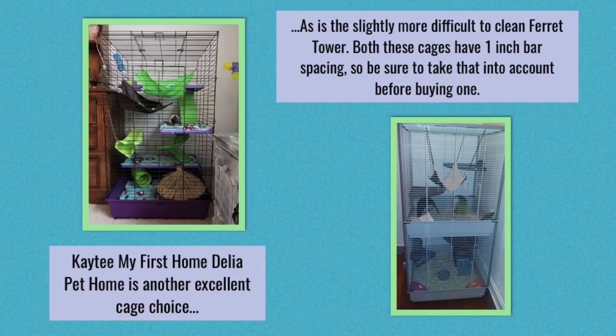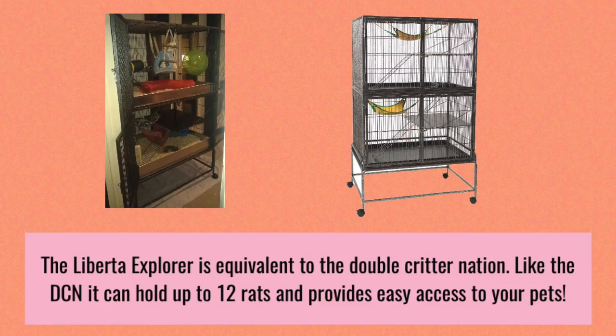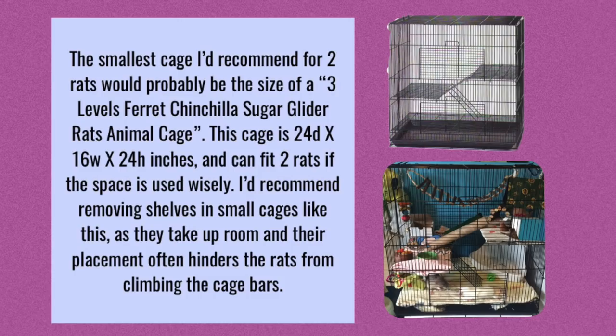As for other good cages, there are things like the Ferret Tower or Katie's My First Home Pet Home, and both of these have one inch bar spacing, so if you have older rats it's probably fine, but if you have younger rats you might need to add some hardware cloth to make sure they can't escape. The Frisky Ferret also makes a good rat cage, but again you have one inch bar spacing so be wary of that. For more UK or European-based cages, there is the Liberta Explora, which is equivalent to the Double Critter Nation and can hold 12 rats. There's also the SRS, which is basically the same as the Liberta Explora and DCN, holds up to 12 rats, and is really cool because it has built-in bedding guards.